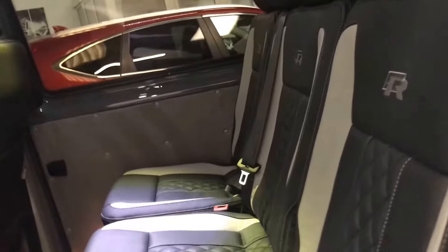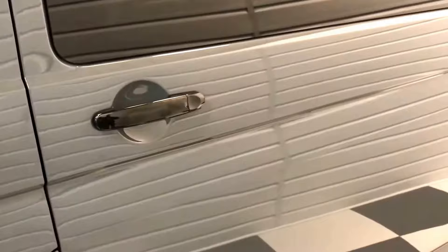It is a twin side loading door model. Both side loading doors have soft close function.